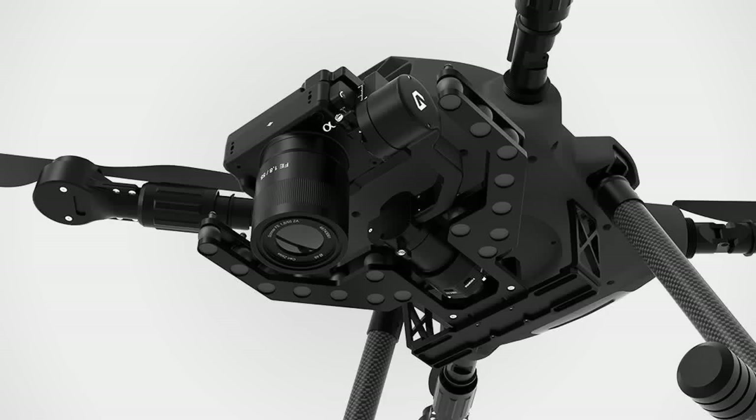Beyond aerial applications, the two-axis Pixi LR is compatible with rovers and robotic platforms, extending its functionality to confined or hazardous environments where human access is limited. Mounted on mobile platforms, the Pixi LR allows operators to inspect complex areas remotely, maintaining safety while collecting high-quality data. This capability is particularly useful for confined space inspections, as the gimbal can be deployed in tight spaces like pipelines and storage tanks, offering thorough assessments without endangering personnel.